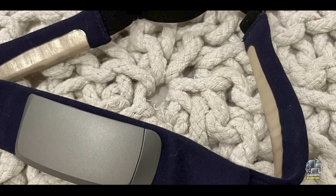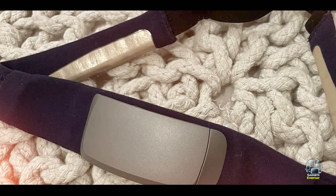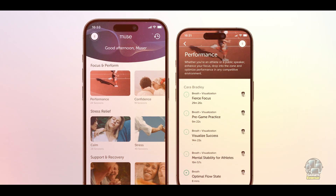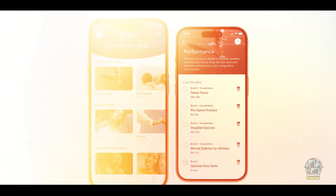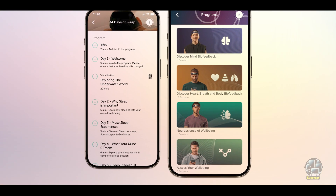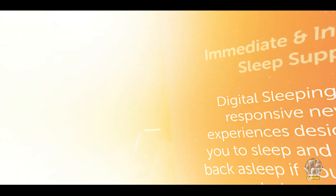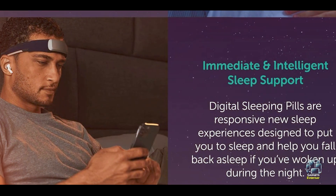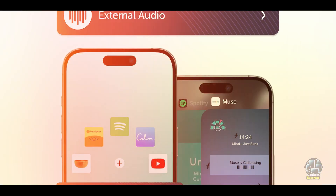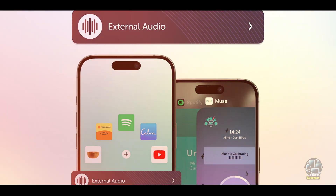Whether you're a beginner or experienced in meditation, the Muse S can offer a tailored experience to improve sleep quality. The Muse S is easy to use, and the headband is designed for maximum comfort throughout the night. You can sync the device with the Muse app to track your sleep patterns and receive personalized recommendations. The companion app is straightforward to navigate, offering detailed insights into your sleep stages and overall quality. The device also has a long battery life, so you won't need to worry about charging it every night.